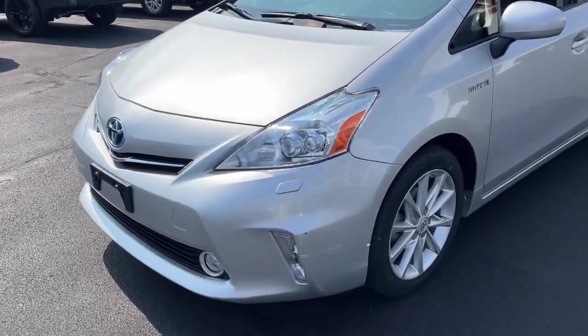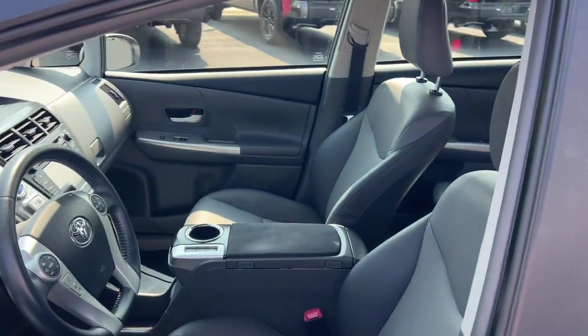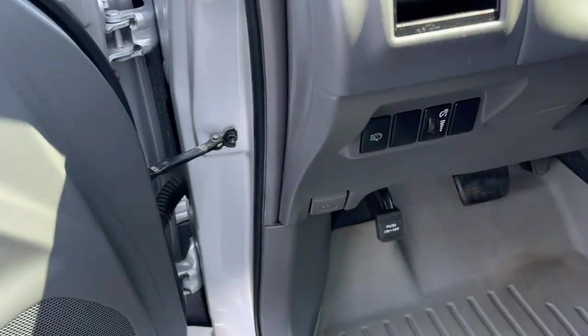Take a closer look at this eco-friendly Toyota Prius V, the practical hybrid that blends the best features of a minivan, wagon, and crossover to maximize comfort, utility, and efficiency.